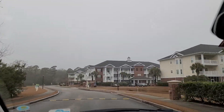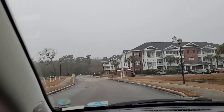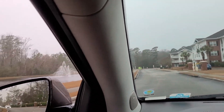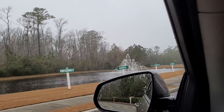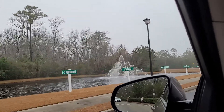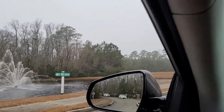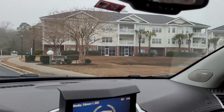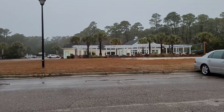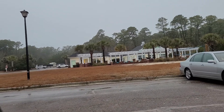Ahead of us is Building 1600. We're going to ride down a little bit further. There's a little pond, and that is the pool area across the way, along with a little volleyball court.